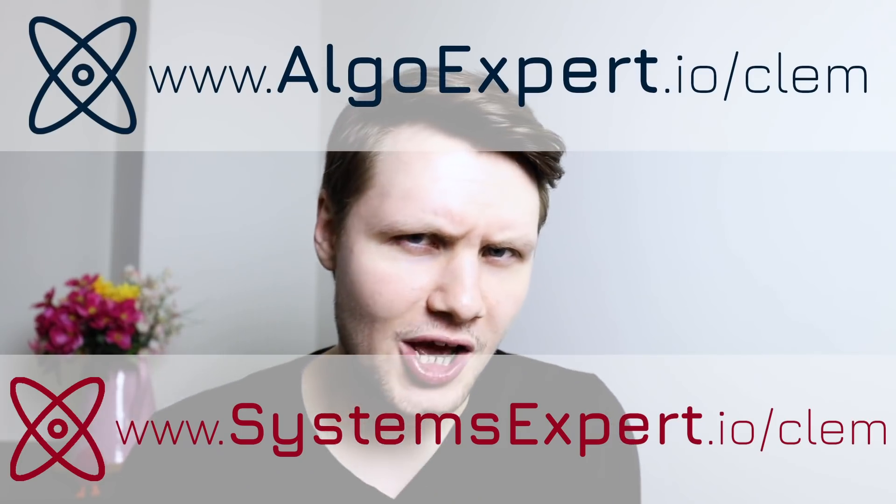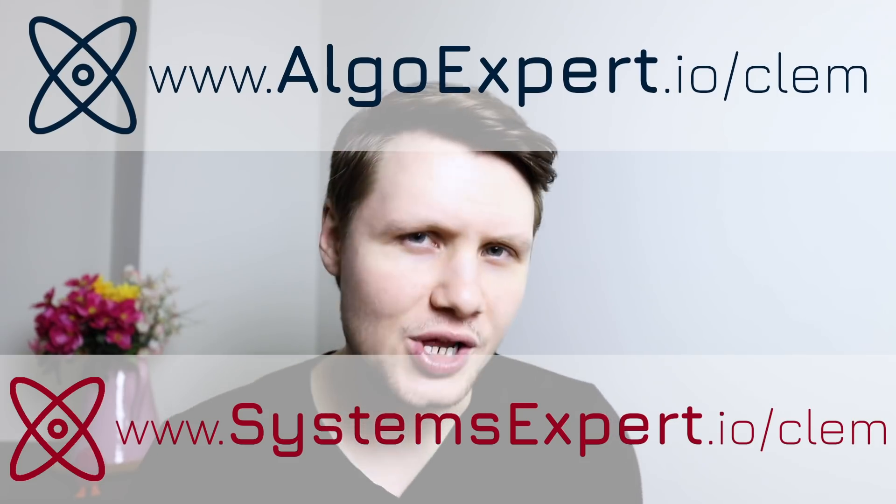Getting stuck in a coding interview can happen to anyone. If you're unprepared, step one would be to prepare for the coding interviews. For that, of course, you can use my company AlgoExpert. Go to algoexpert.io and use promo code CLEM for a discount on the platform.